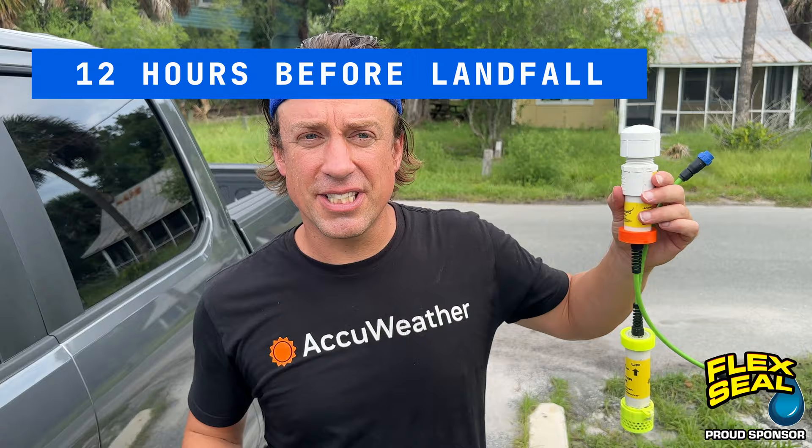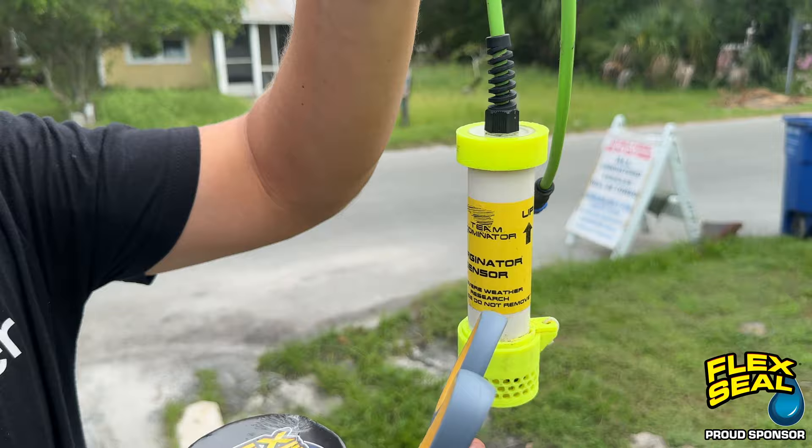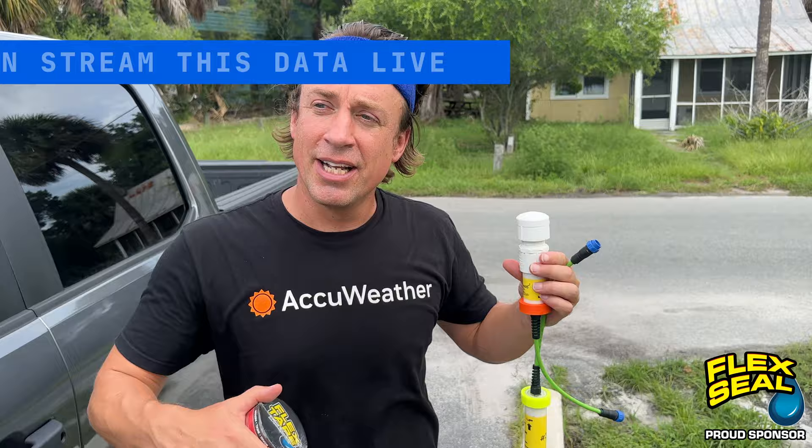So we've got a storm surge sensor. It doesn't have the live streaming unit. This is the battery pack right here, and this is the Surgeonator sensor. So this measures storm surge depth, it measures the salinity of the water, and it even measures the temperature of the water as well. It uses all that information along with the pressure weight to come up with a storm surge depth.